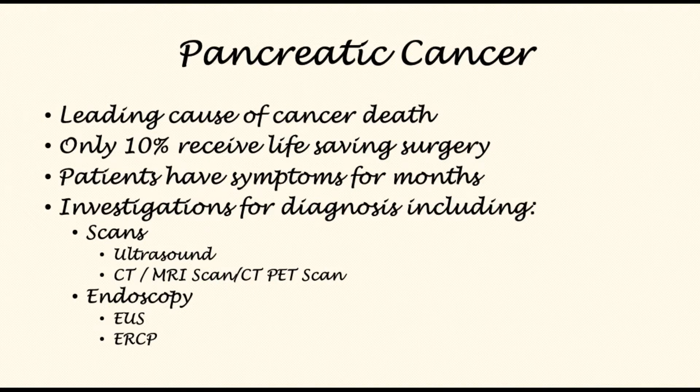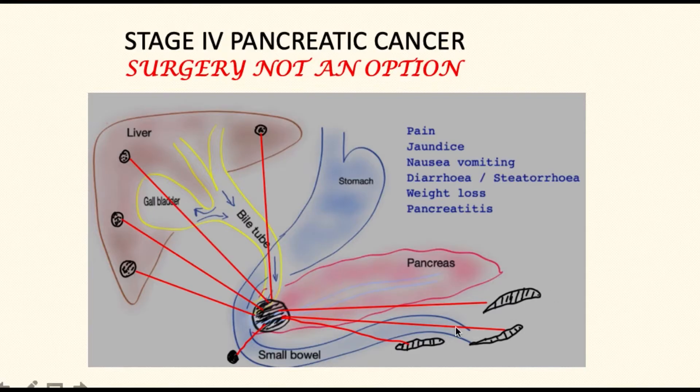Let's look at what stage 4 pancreatic cancer is. This diagram shows pancreatic cancer that has already spread to the liver, other places within the abdomen, and lymph nodes around the main blood vessels. Pancreatic cancer that has metastasized beyond the primary tumor is termed stage 4 pancreatic cancer.